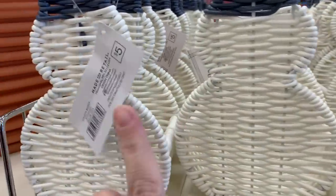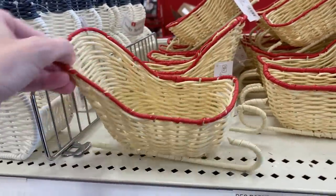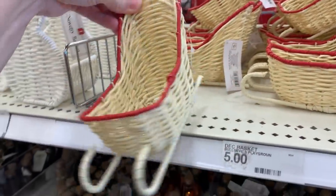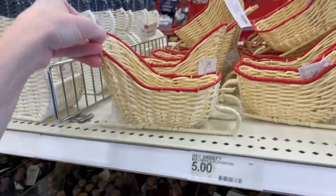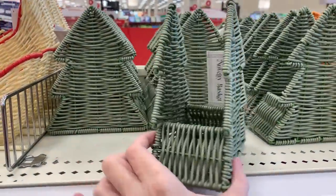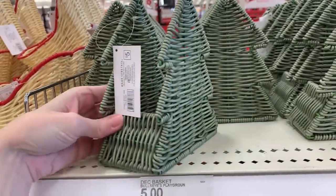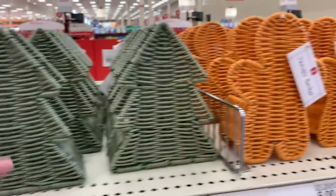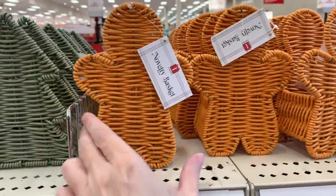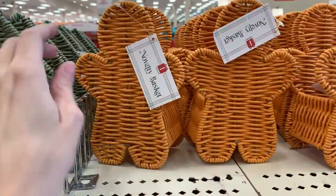The first thing I came across are these really cute little shaped wicker baskets. These are adorable — they have a few different styles. There's a nice little snowman with the top hat, a pretty sleigh that would be cute filled with little mini packages or florals as a tabletop decoration, a Christmas tree shape, and an absolutely adorable gingerbread man that I kind of want to decorate with a little face and buttons. These are all priced at five.